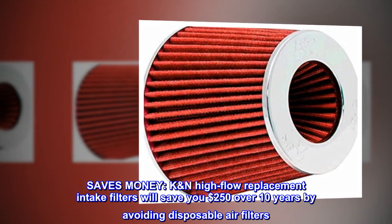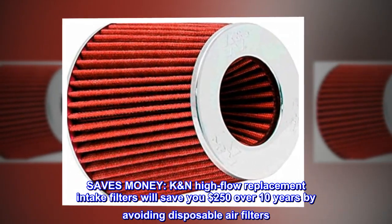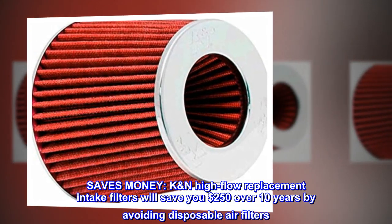Saves money. K&N high-flow replacement intake filters will save you $250 over 10 years by avoiding disposable air filters.